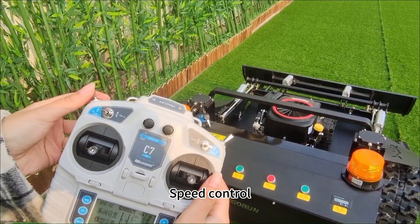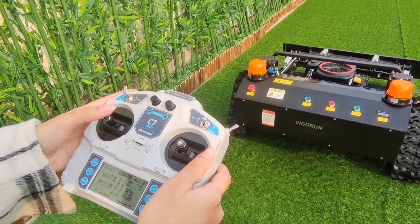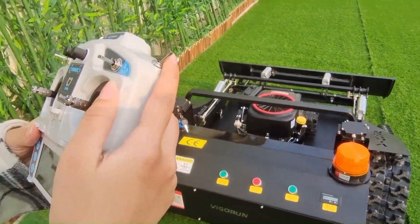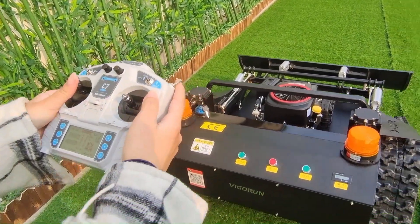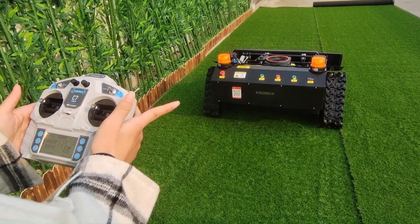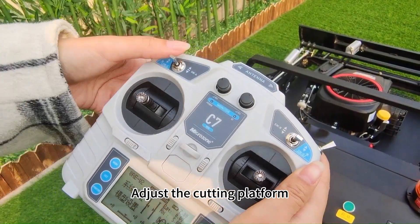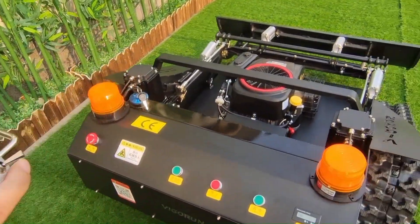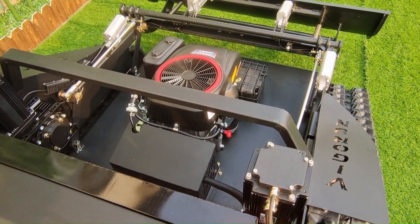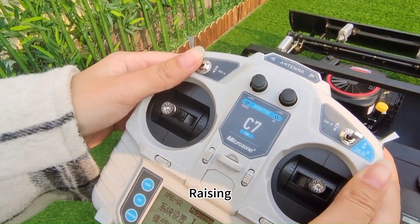Speed control: low speed and high speed. Cross control is also available. Adjusting the cutting platform: lowering and raising.